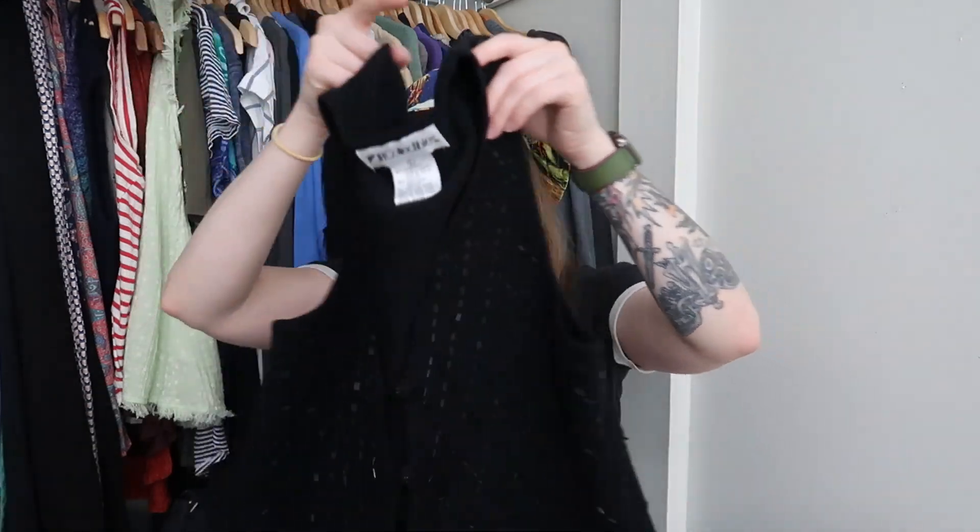The second vest is a size large with a simple diamond beading pattern, and it's made out of lamb's wool — a higher-quality fabric — compared to the first one which was acrylic. I hope someone purchases this and loves it. I'm really happy to save these beautiful vintage pieces, especially something so intricately beaded by hand, from ending up in a landfill.